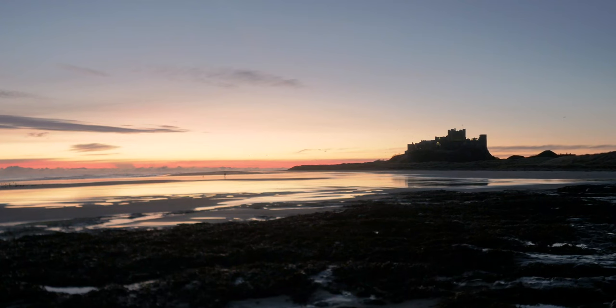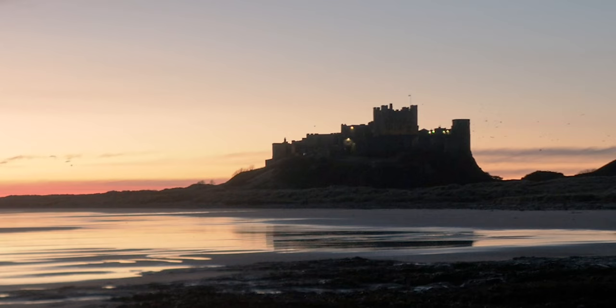Dawn has broken and the sun's just coming up and Bamburgh Castle looks spectacular. The lights are on, although because the light in the sky is getting brighter you can't quite see them so well, but it is an amazing view. The lovely red sky in the distance is stunning.